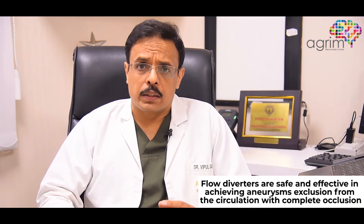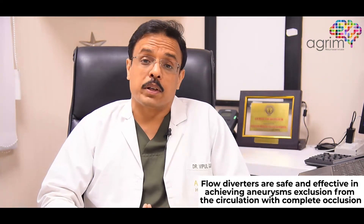A lot of advances are happening in this field, helping us to treat even more difficult cases with a better safety profile. We are now getting coated flow divertors which are less thrombogenic, meaning they require less blood thinning medication. We are also getting flow divertors which can be deployed through very small tubes, which can be taken very safely into small blood vessels of the brain.